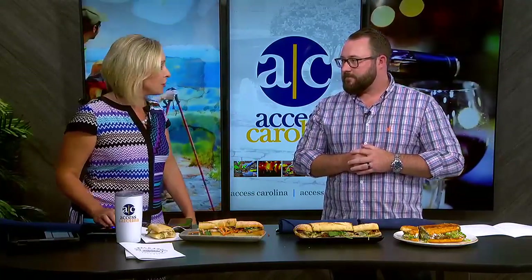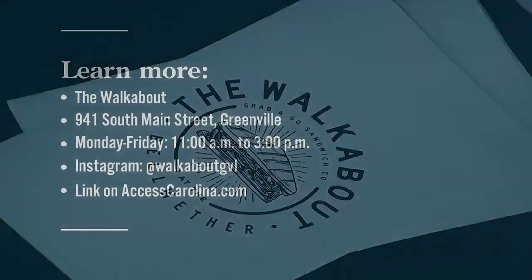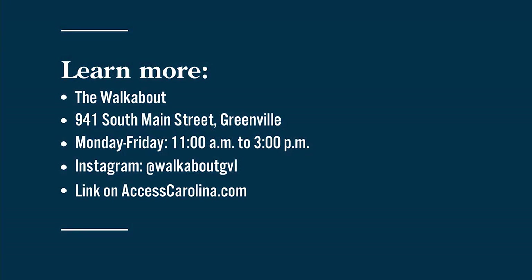Anything else you want people to know about the Walkabout? Today is our opening day, so we have buy one, get one half off, which is obviously a huge deal for us. We want people to come in and have it be that daytime lunch environment that businesses can come to and just enjoy a great sandwich. Nick, thank you so much — these are all fantastic. The Walkabout is open from 11 to 3 p.m., Monday through Friday, at 941 South Main Street, right there at the Bellwether. Find all the info at accesscarolina.com.